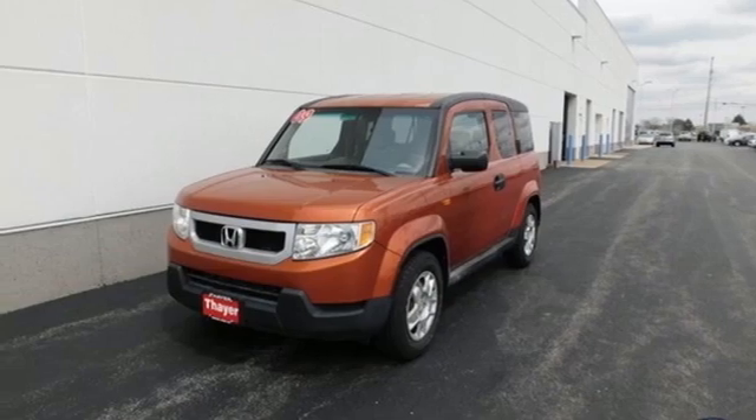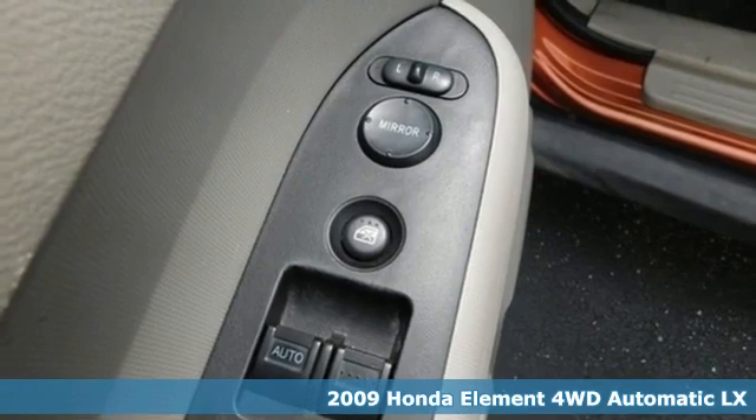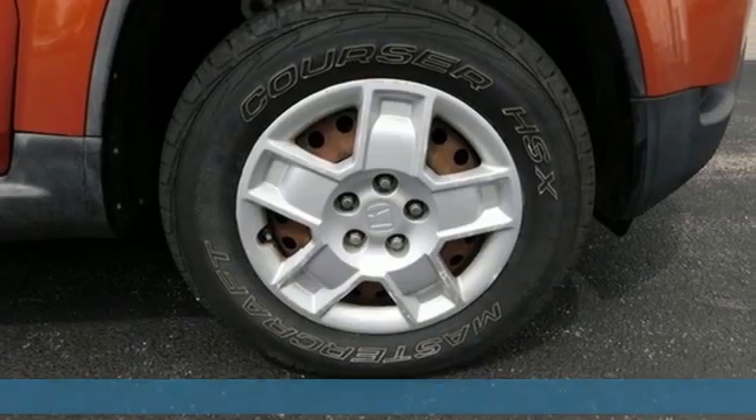Here's a 2009 Honda Element. Its essence is all about fun, flexibility and freedom. The only thing square about this Element is its looks.